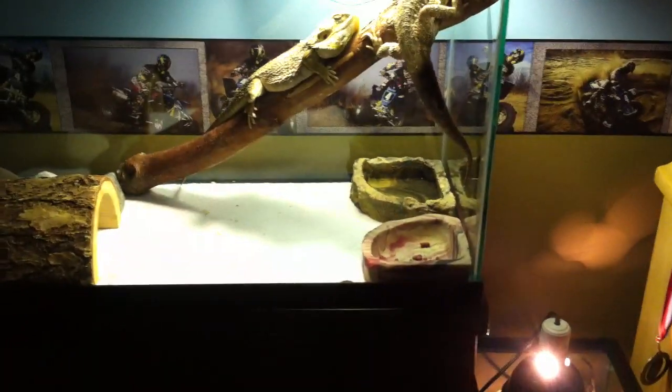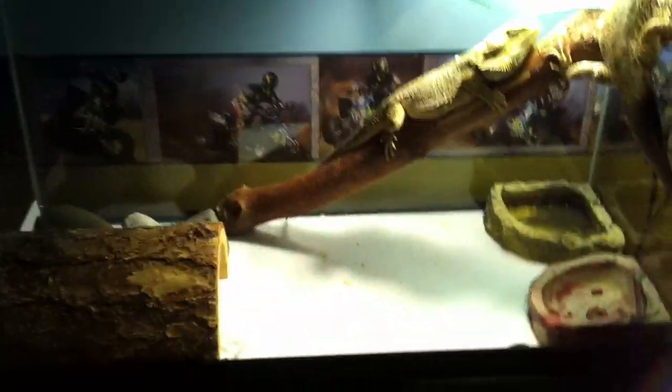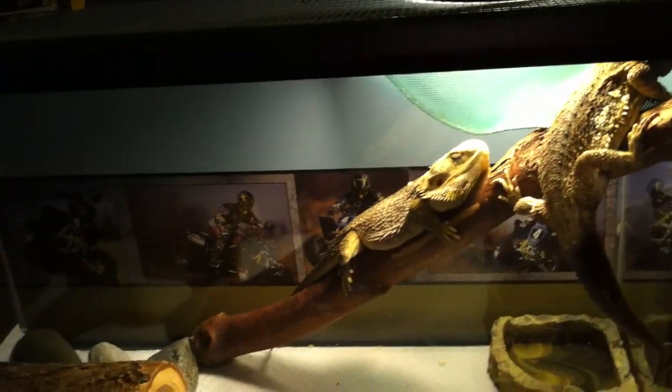They still have the same setup: power sun, log, reptile hammock, water bowl, food dish, half log hide, and three rocks over there to keep the log up. And then they're just on paper towel. That's it.